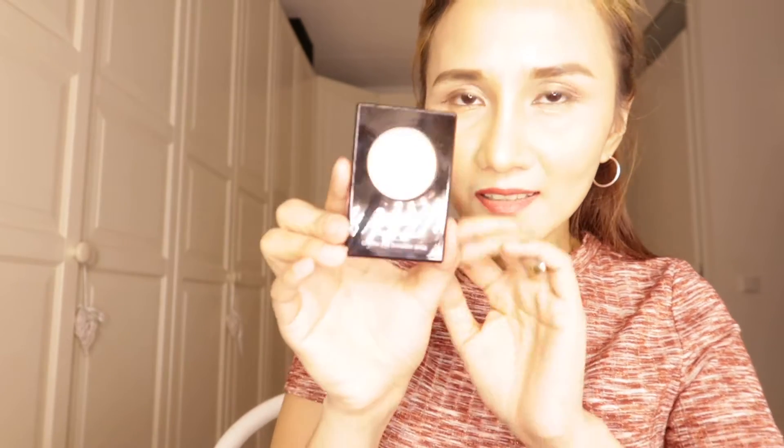This one is also an eye base primer — cream eyeshadow base from Douglas. This is good for your eyes before you apply eyeshadow. And this one is a sample of perfume. Any suggestions? Just comment below. Thank you for watching, bye!